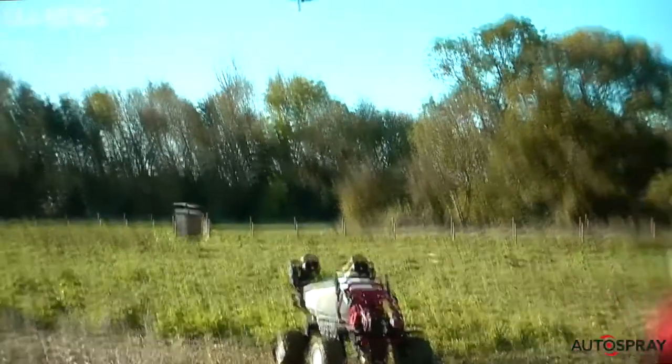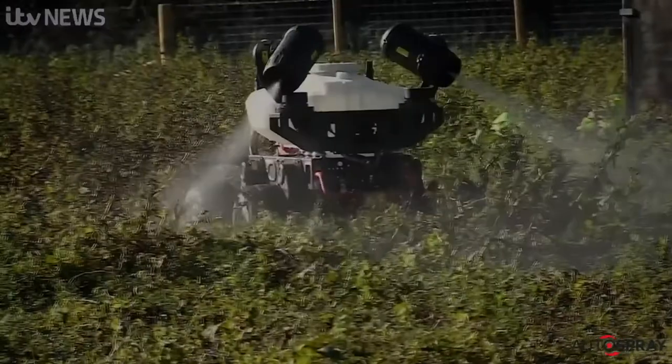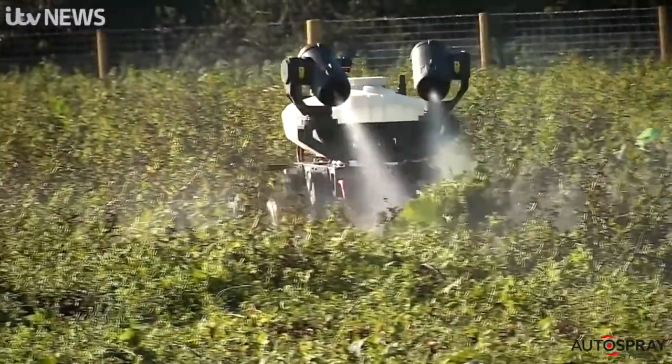Good evening, welcome to ITV News Anglia. Coming up on tonight's program: a new agricultural revolution. We find out how technology is helping farmers to help the planet. When it comes to saving the planet, our farmers sometimes get criticized for not doing enough, but many are now determined to change this by using technology to make their industry as green as possible.